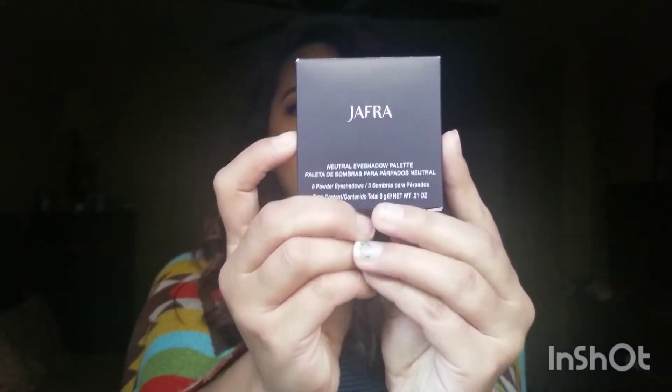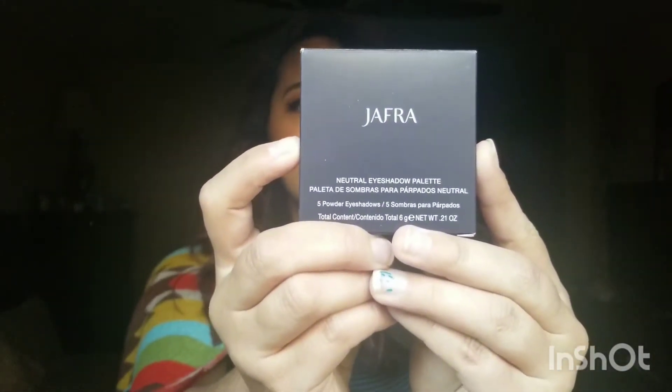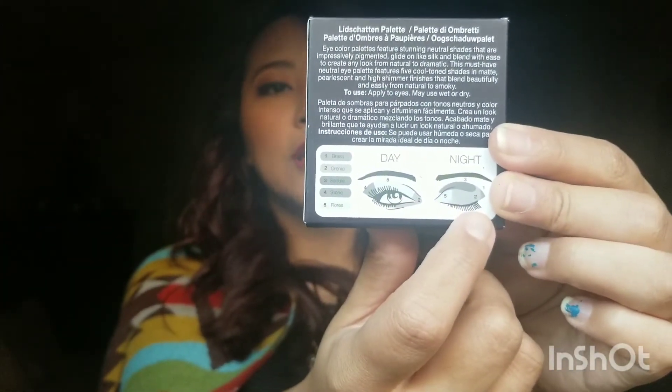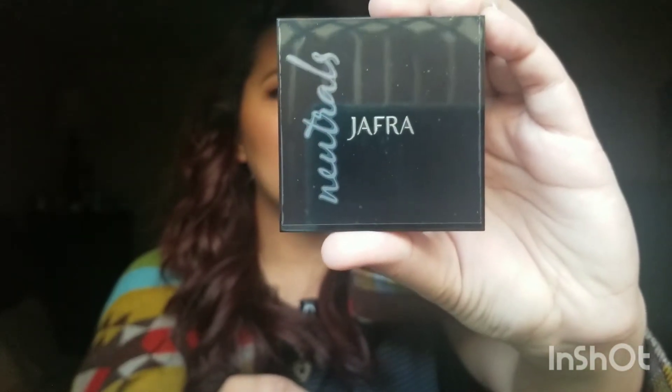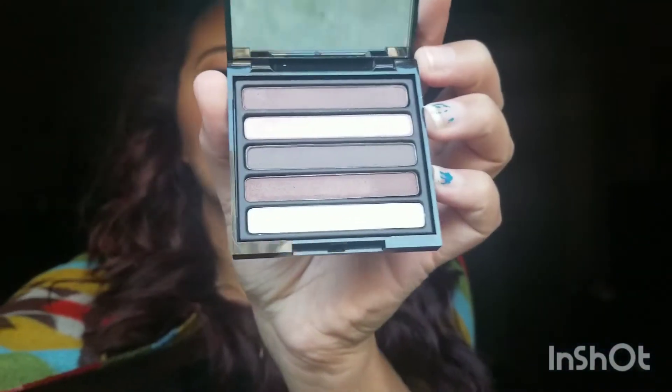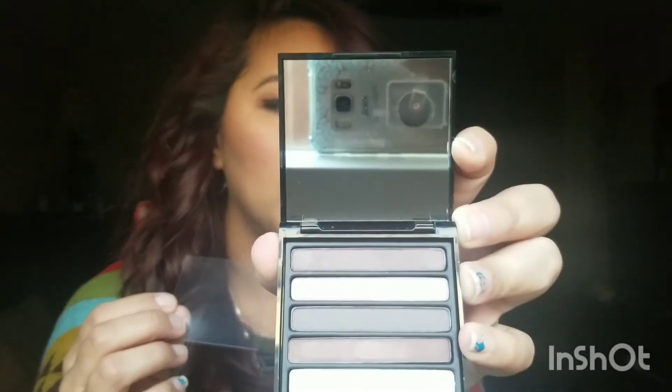Next is a Jafra palette — very tiny and it's designed for day-to-night looks. I can't remember how many colors are in here but it's a neutral eyeshadow palette with cool shadows. Cool shadows don't really look great on me — I prefer warmer colors — but it does have a pretty good sized mirror and lots of pinks and browns.